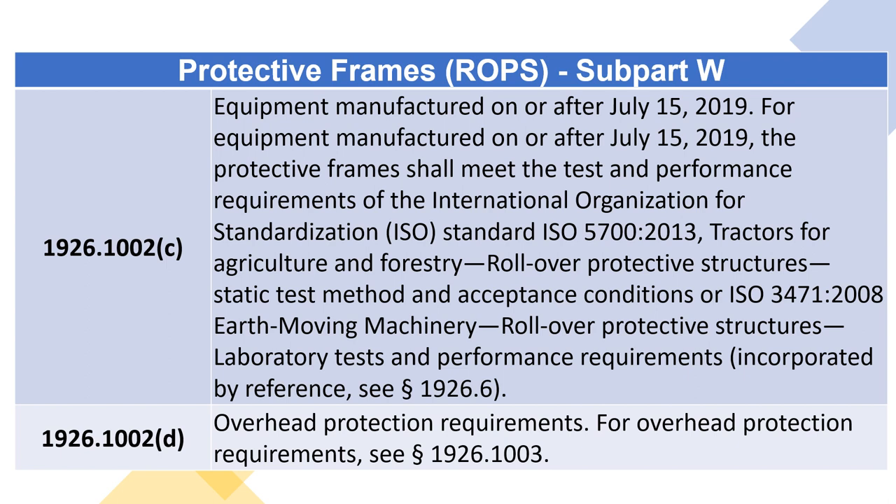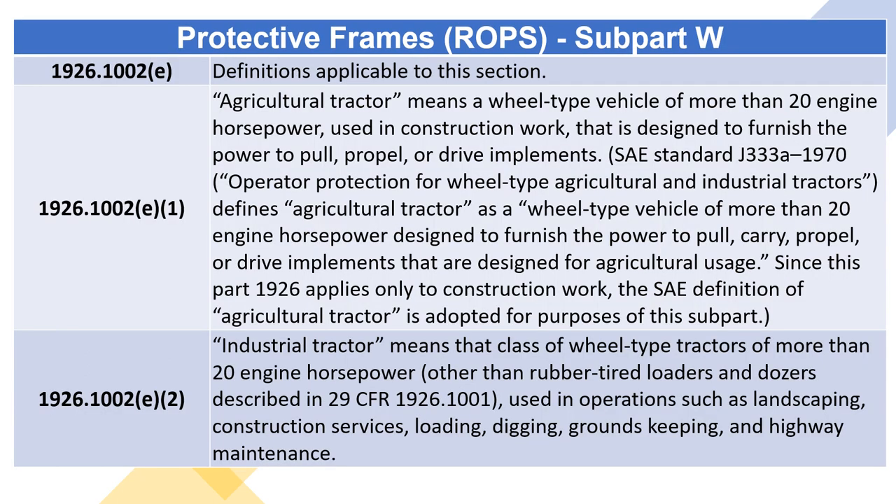1926.1002(D) — Overhead Protection Requirements. For overhead protection requirements, see section 1926.1003. 1926.1002(E) — Definitions Applicable to this section. 1926.1002(E)(1) — Agricultural Tractor means a wheel-type vehicle of more than 20 engine horsepower, used in construction work, that is designed to furnish the power to pull, propel, or drive implements.